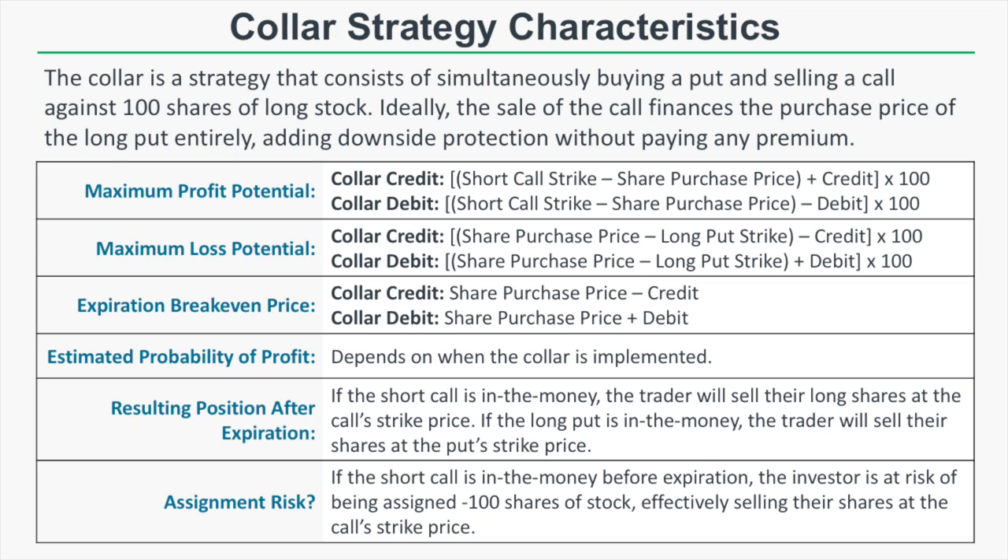The collar is a strategy that consists of simultaneously buying a put option and selling a call option against 100 shares of long stock. Ideally, the sale of the call finances the purchase price of the long put entirely, adding downside protection without paying any premium. By adding the short call, you can reduce the cost of buying that put, resulting in downside protection on your long shares without actually paying a premium.